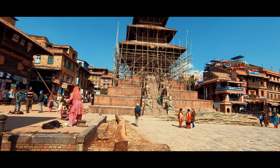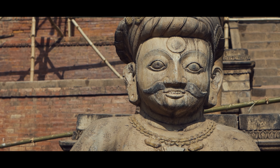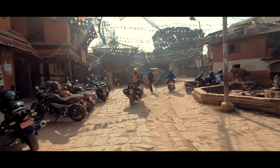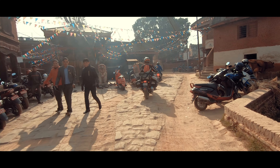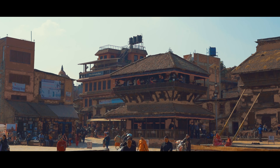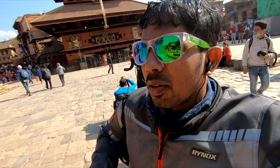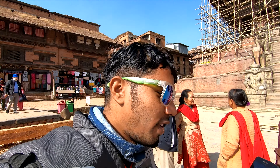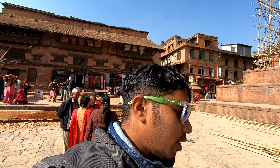Bhaktapur is located around 13 km from Kathmandu. The name Bhaktapur in Nepali language literally means 'the temple,' and you can see many temples here. People who live here are called Newari people because of the Newari culture. The specialty here is Dahi or yogurt, which is called Juju Dhau. Let's see if we will be able to eat this famous local dish.